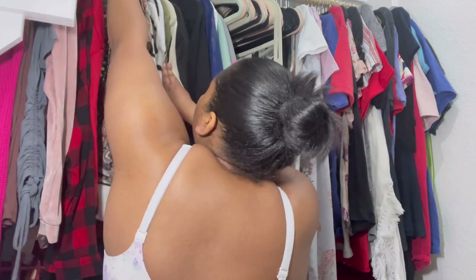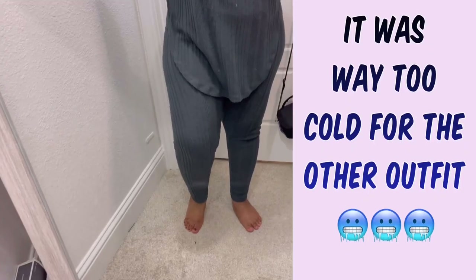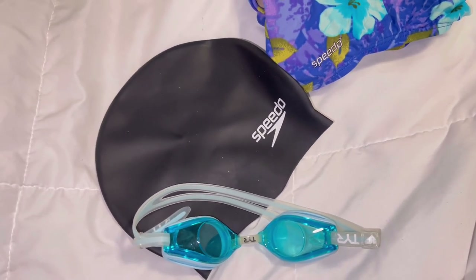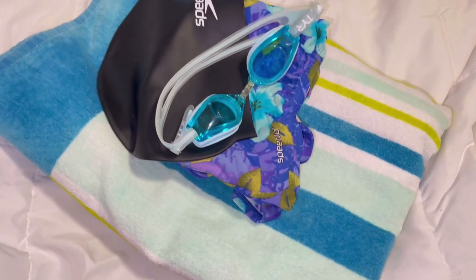Next I'm going to get dressed. The first outfit I picked out is cute — it's a two-piece set I got from Rainbow — but it was way too cold for that, so I switched over to a long sleeve two-piece set with a hood. Now I'll finally tell you what type of class I'm taking on campus: I am taking a swimming class. As I mentioned in my first video, I have a fear of drowning, so I'm in swim classes until I can at least survive. Swimming is an essential life skill and I'm trying to get it together. Here's my swim stuff — I put it in my bag.